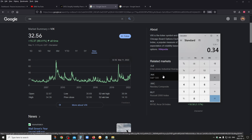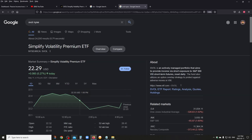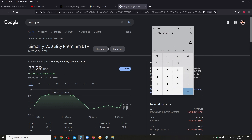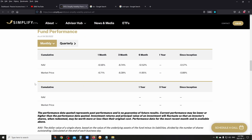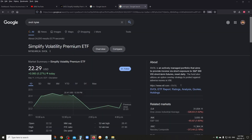If we take 34 cents a month on average, times 12, that's $4.08 annually. Let's be even more conservative and say $4 a year. Right now SVOL is at $22.29 while I'm filming this. So your yield would be $4 divided by $22.29 times 100 — your yield would be about 17.94%. Absolutely monstrous yield. And as the homepage shows and I confirmed with the fund manager, they're aiming for 15% to 20% yield — so it's doing exactly what it's supposed to do.